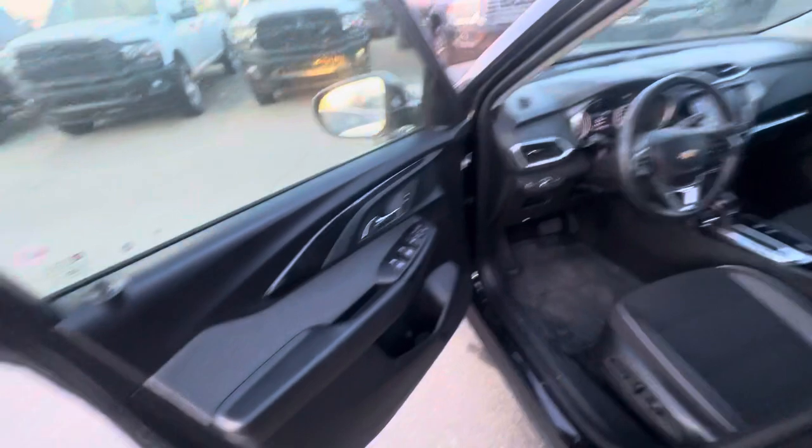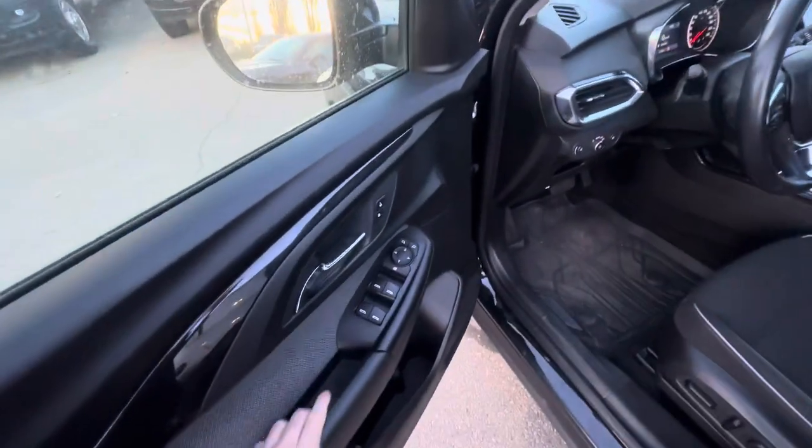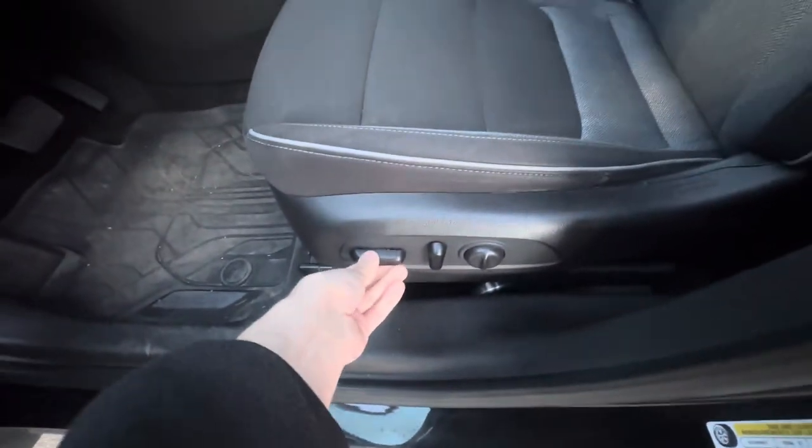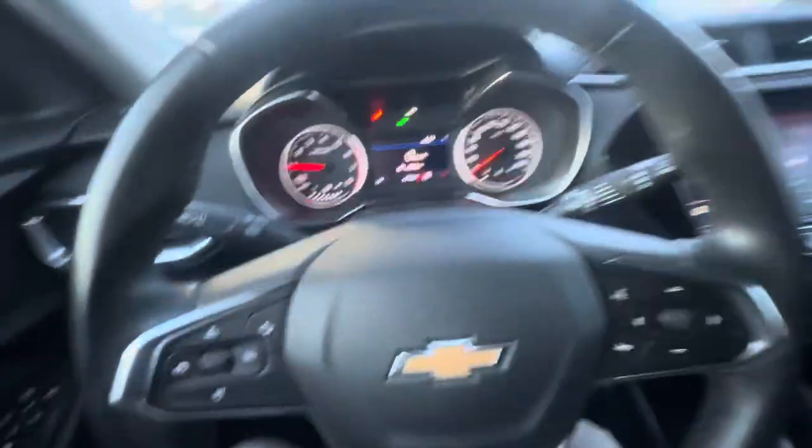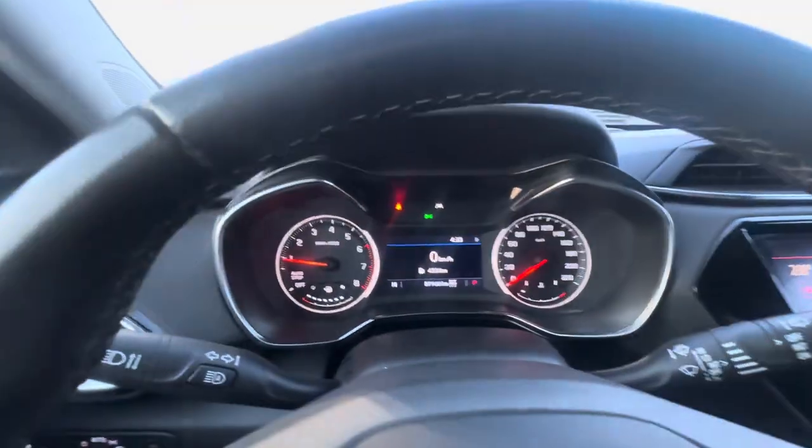Jumping into the inside, you have automatic windows and a power seat so you can go up, down, front, and back. It also has lumbar support. You also have a digital speedometer.